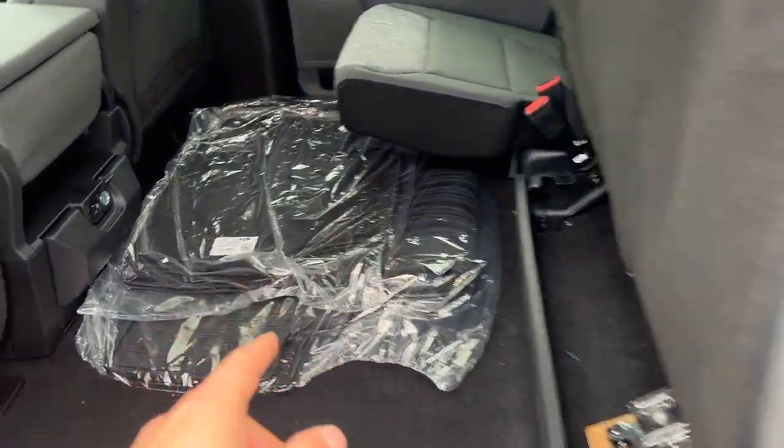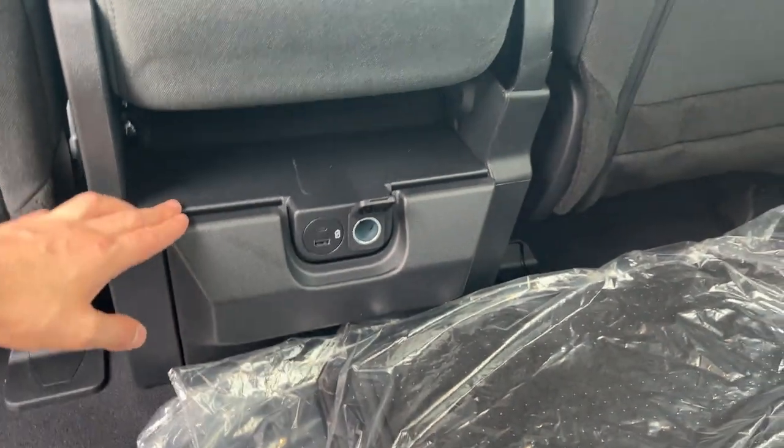You do have your floor liners for front and back, as well as carpet mats, and some power options for the rear passengers, as well as their own cup holders which fold down from there.